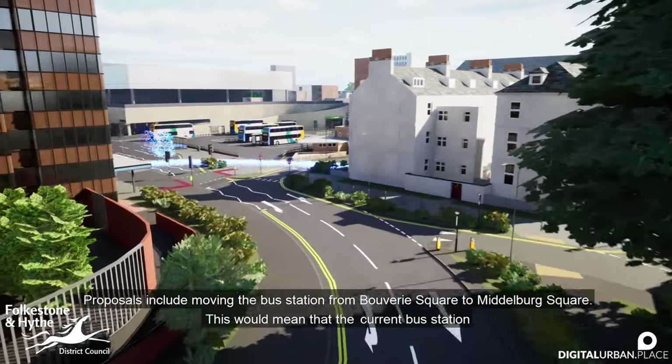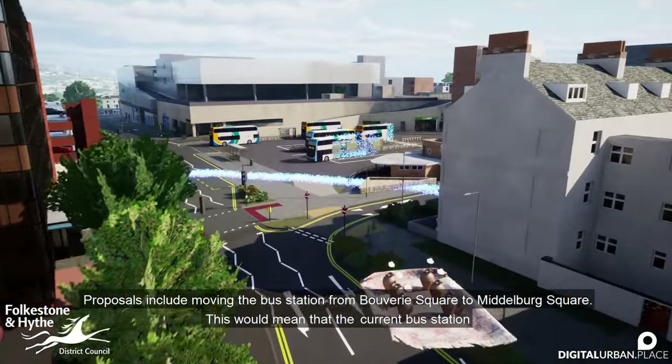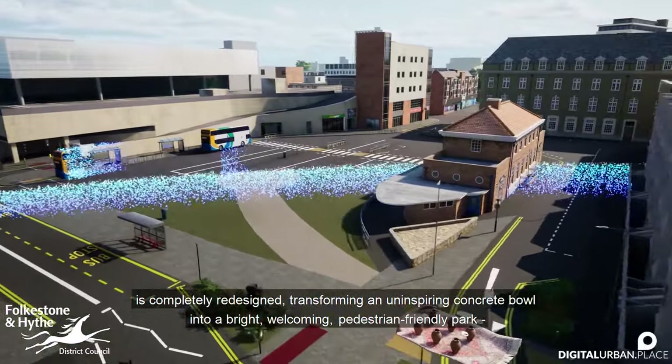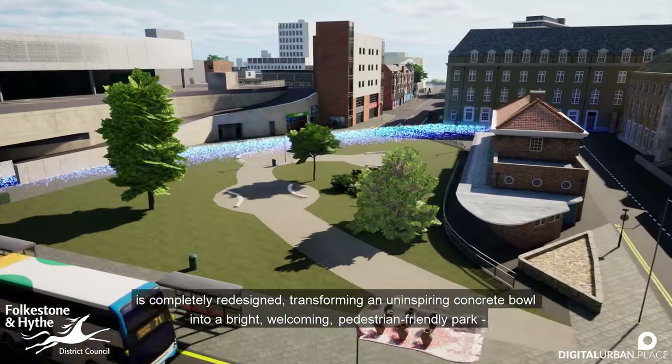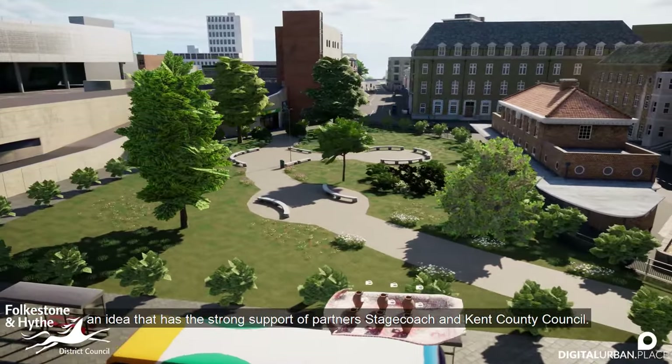Proposals include moving the bus station from Bouverie Square to Middleburg Square. This would mean that the current bus station is completely redesigned, transforming an uninspiring concrete bowl into a bright, welcoming, pedestrian-friendly park — an idea that has the strong support of Parsons, Stagecoach and Kent County Council.